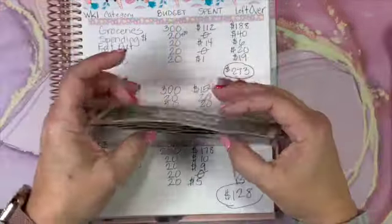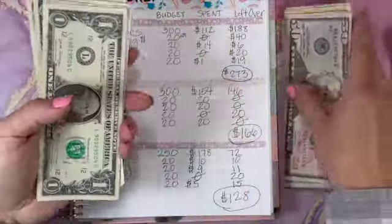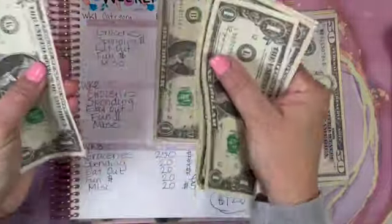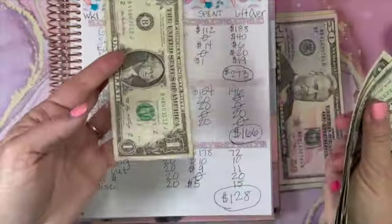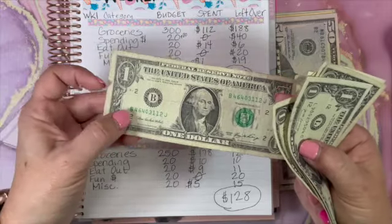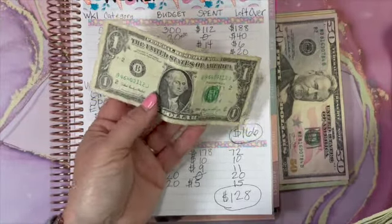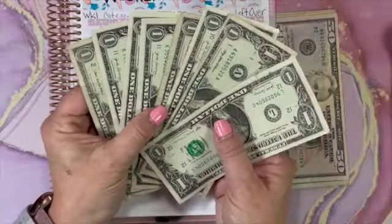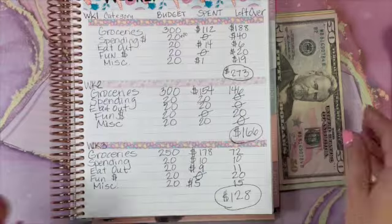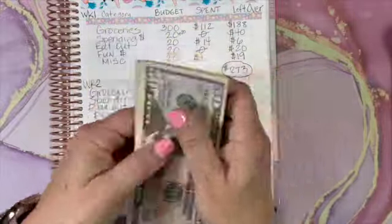Let's pull out our ones and look for B Bucks. One, two, three, four, five, six, seven ones and one B Buck. This B Buck is actually from my husband — he brought it to me and said 'I have a B Buck,' which was cute. So I have one B Buck. We're going to take the ones and put them towards our dollar challenge, with the B Buck on top. The remaining $120 is going towards debt.